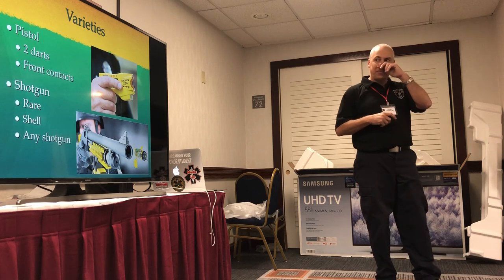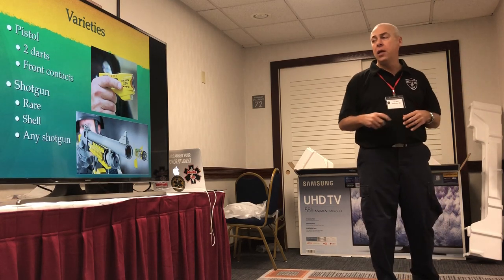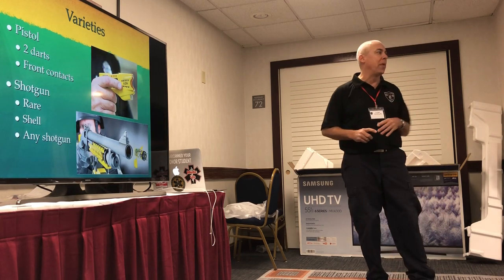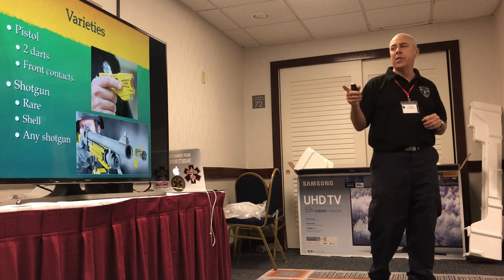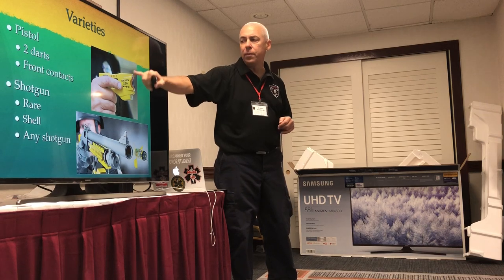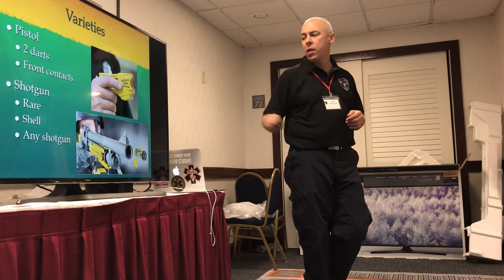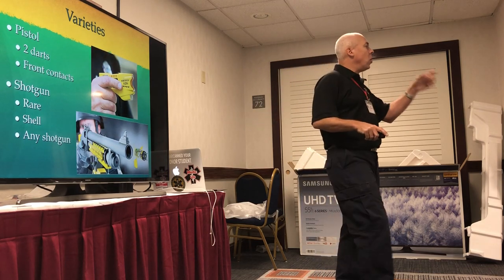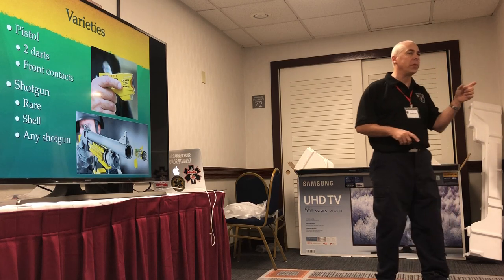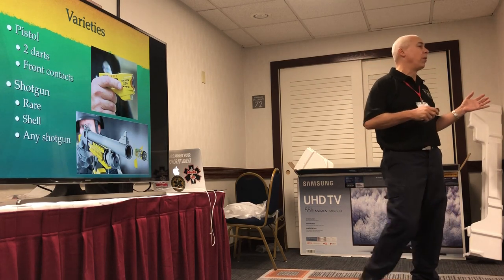Tasers come in two varieties: pistols, which we most commonly see, and shotguns, which I never knew about until I wrote this lecture. The pistol has two darts that come out, but also conductive points on the front for something called drive stun mode. The shotgun — it's only the shell that's the Taser. You don't have to have a Taser shotgun; any shotgun will work. The shell comes out, and when it comes out of the barrel, there's a ripcord that tears and activates the shell, making it electrified.